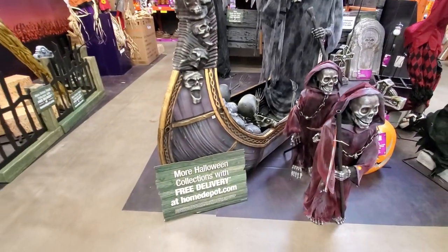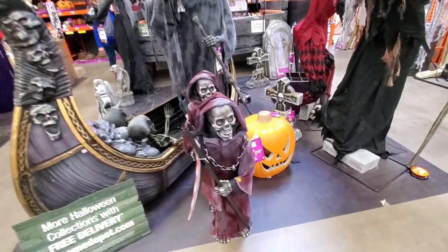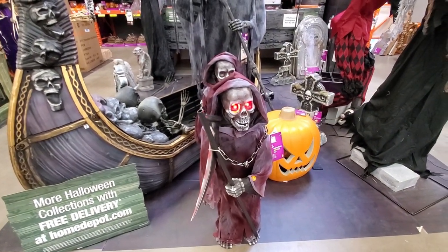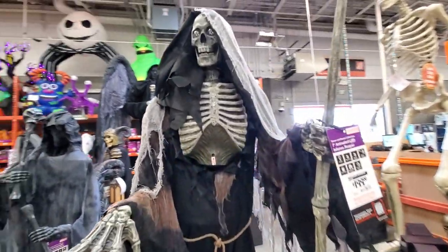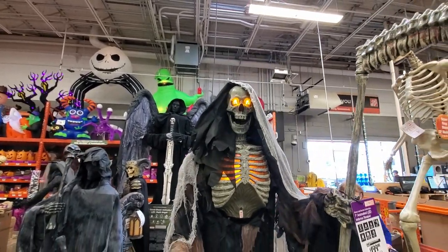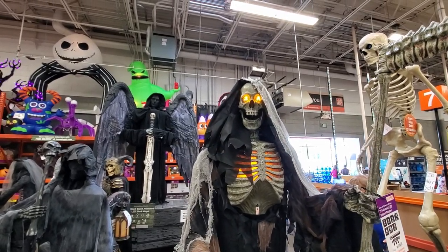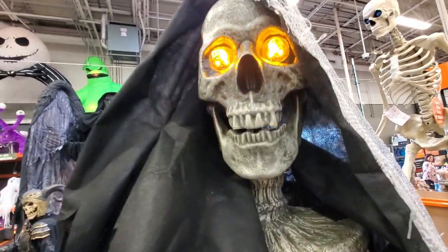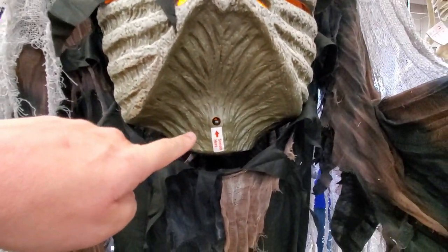The Home Depot website has more options. There's a small animatronic we saw before, and then the Inferno Reaper — he lights up and is about seven feet tall. He talks: 'Your actions have brought me up to this world and I will not rest until I have another.' There's even a sensor so it's sensor-activated.